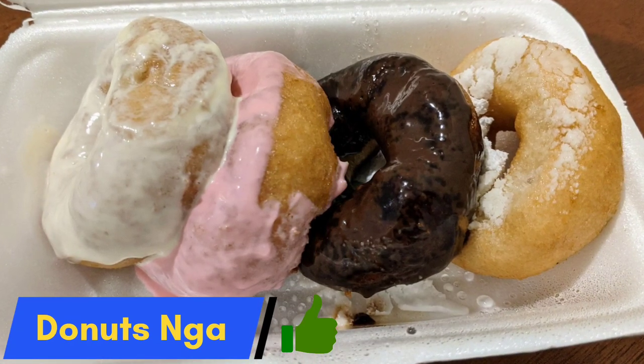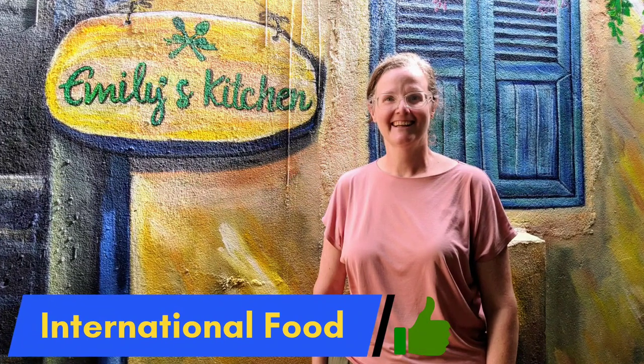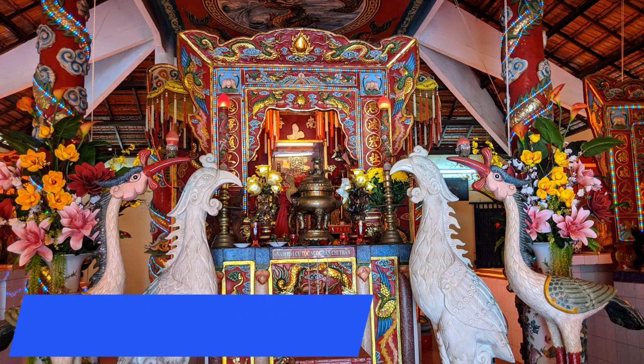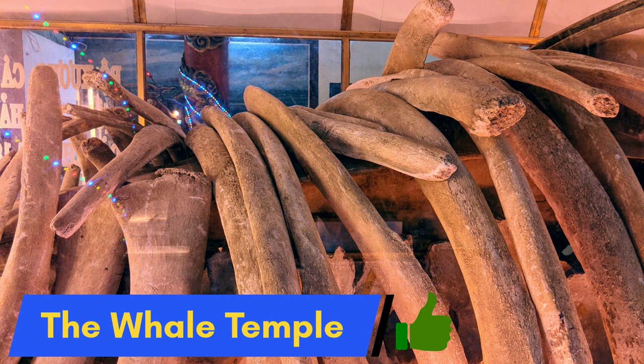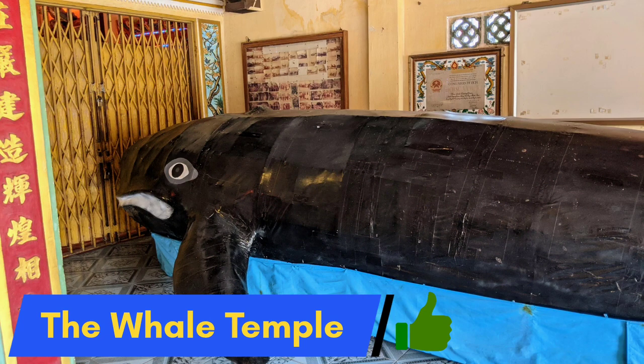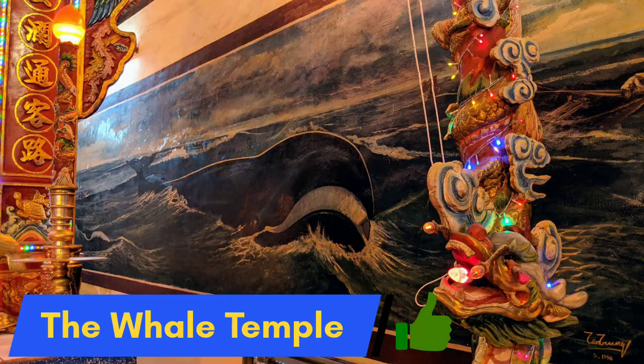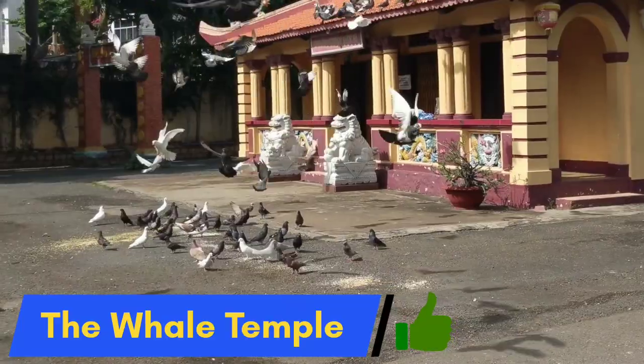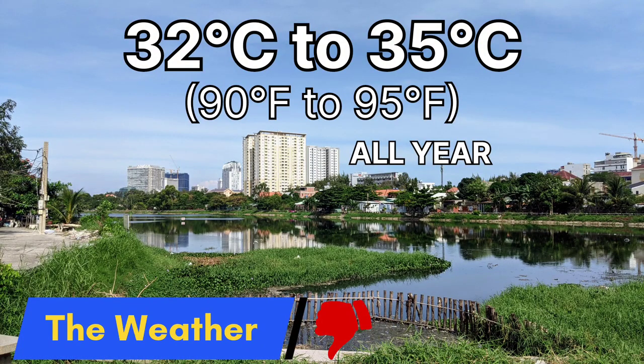Get lots of napkins ready! The international food culture here gets a thumbs up — you can find cuisine from many parts of the globe in Vung Tau. We also give a thumbs up for a visit to the whale temple, where you'll find whale bones, whale carvings, and other whale items — even the local pigeons enjoy coming to visit. Finally, the weather: it's all based on your preference. We personally prefer the weather in northern Vietnam a little bit more because it cools off slightly in the winter there. Here in Vung Tau it's hot all year.